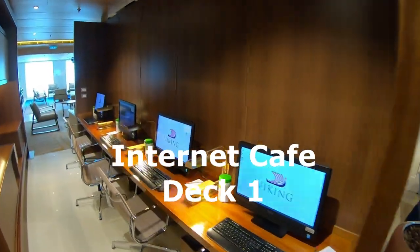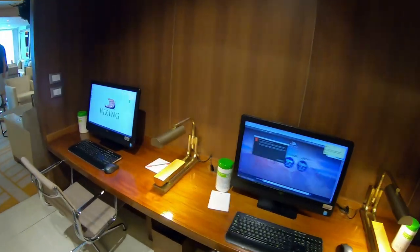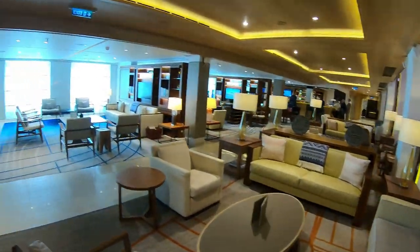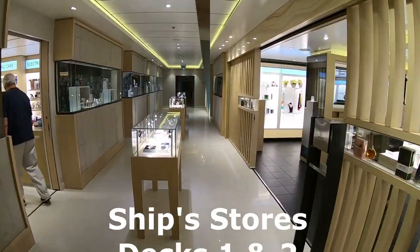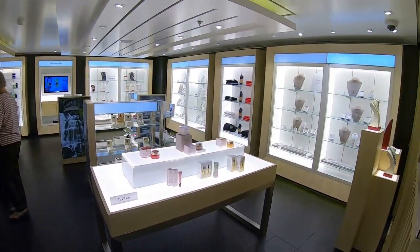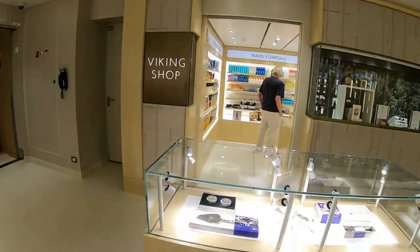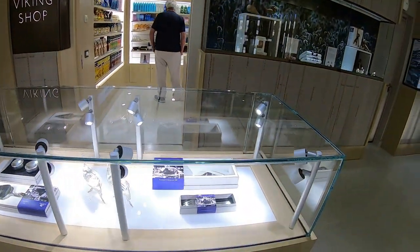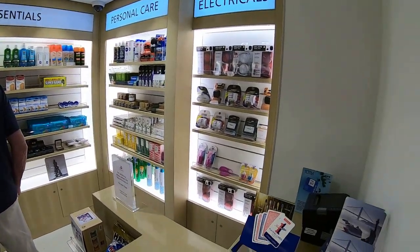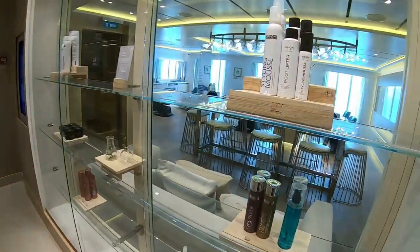If you forgot your computer, here they are — free internet available. The Viking ships have some beautiful stores located on deck one and deck two, right above each other. There's quite a bit of selection of things to buy — a store with sundries you might need for your cruise, and others with gifts, jewelry, and things of that nature.